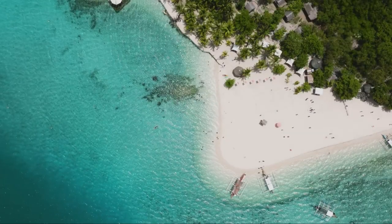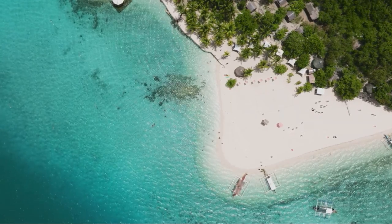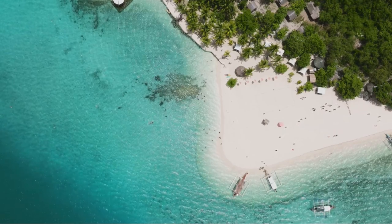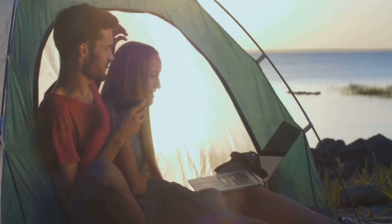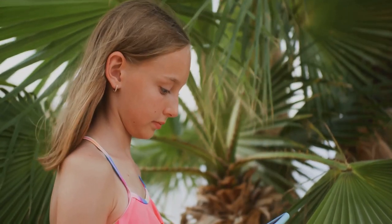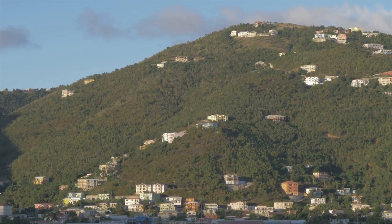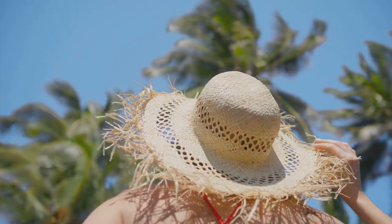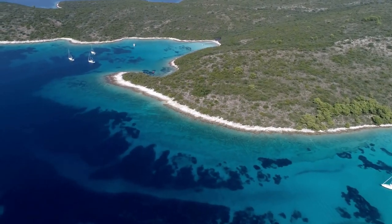Before we venture further into the heart of the Virgin Islands, we'd like to take a moment to connect with you. If you're enjoying our journey through the U.S. Virgin Islands and want to see more videos like this, be sure to hit the subscribe button — it's your passport to more exciting travel content. If you're finding our video informative and entertaining, do us a favor and hit that like button. We'd also love to hear from you — have you visited the Virgin Islands? What was your favorite spot, or perhaps you're planning a trip? Share your thoughts, experiences, or queries in the comments section below. Your support helps us bring more of the world to you. Thank you, and now let's continue our exploration.